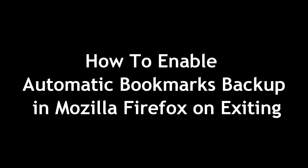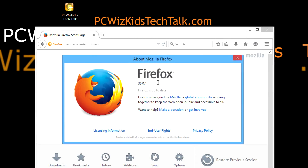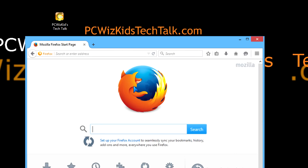PCWizKit here with a tip on how to enable automatic bookmarks backup in your Firefox. When you close and exit out of Firefox, it'll automatically make a backup. I'm using version 36, but you can use an older version of Firefox within the last year or two — this should work without any issues. Let's go ahead and try it out.